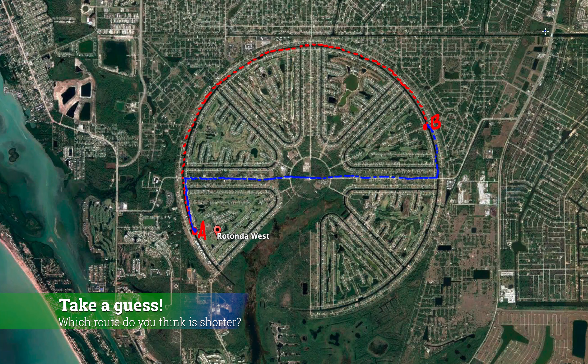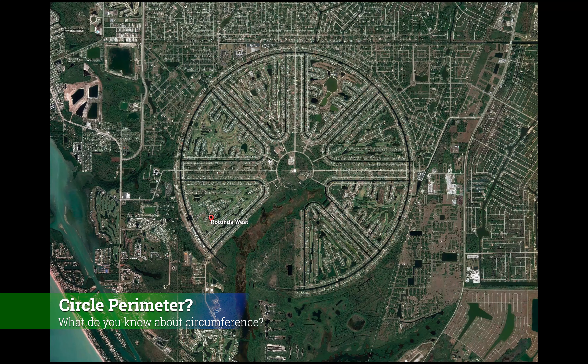So take a guess — what do you think? Is it the red route or the blue route? And think about: what would you like to know? What piece of information is missing? Are there any equations that you might need to use for this?